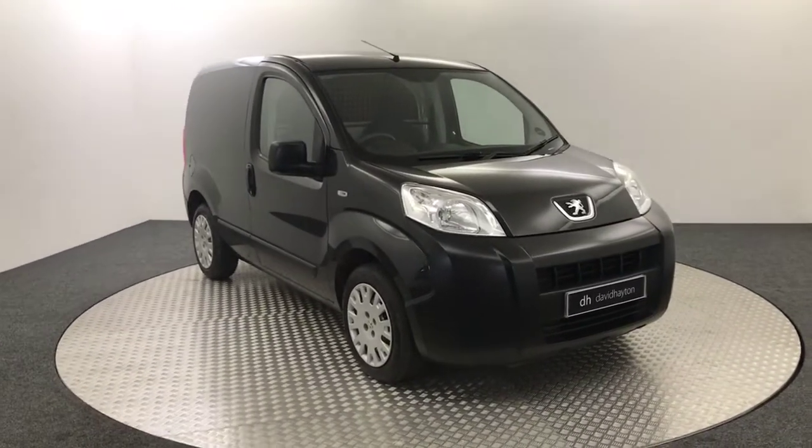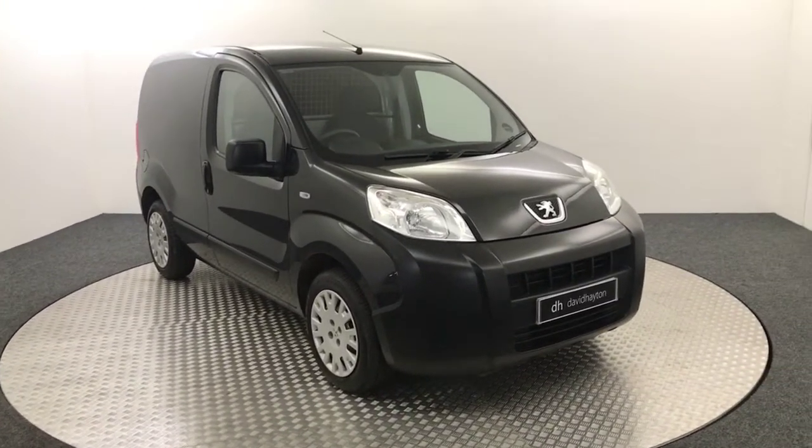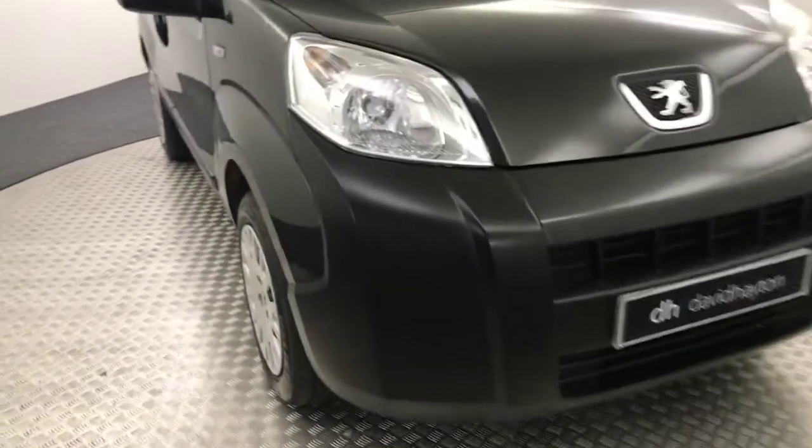Hi, it's James from David Hayton's Auto Store. Today on the turntable we have this 2011 Peugeot Bipper van. I'll just take you around the front now.